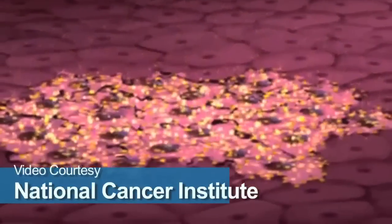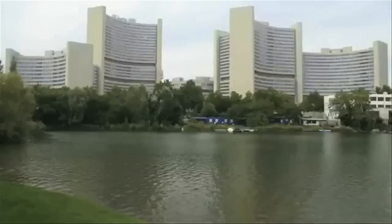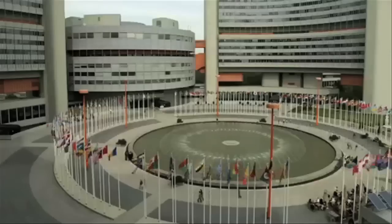During its decay to ultimately a stable isotope, the actinium-225 series emits four alpha particles. Alpha particles are absolutely devastating to cells, but they also have a very short range within the body — just about three or four cell diameters typically.